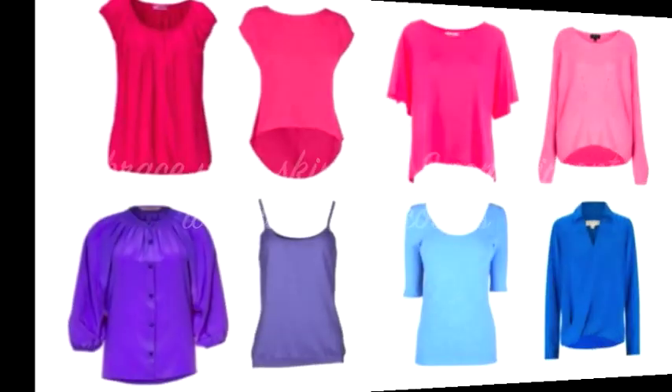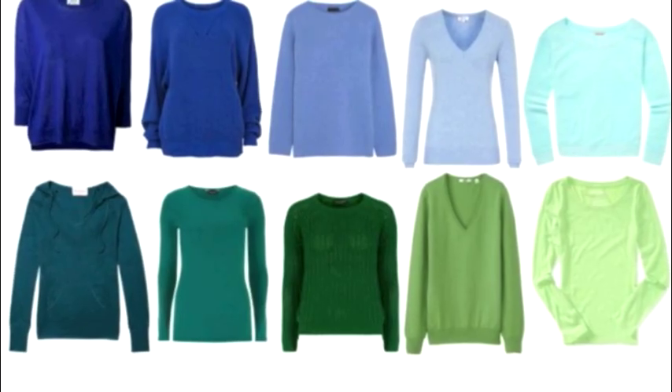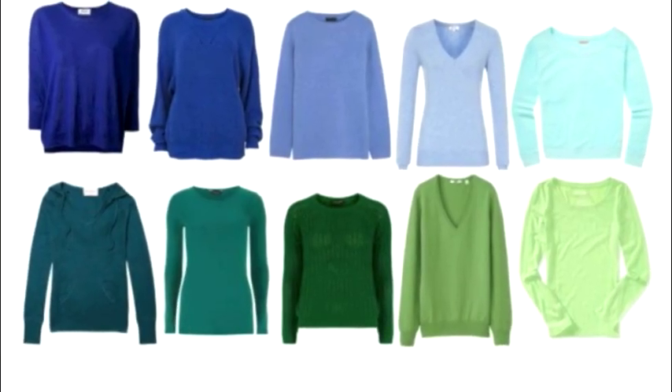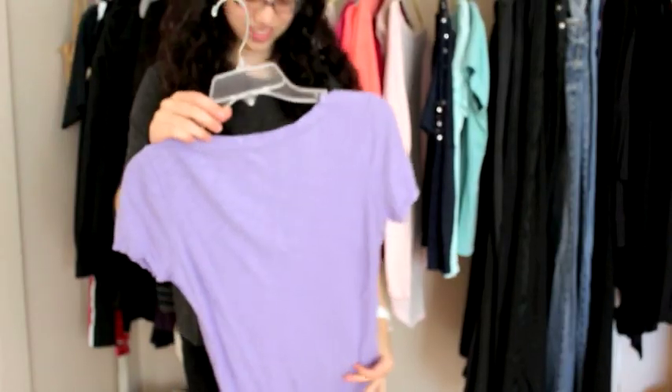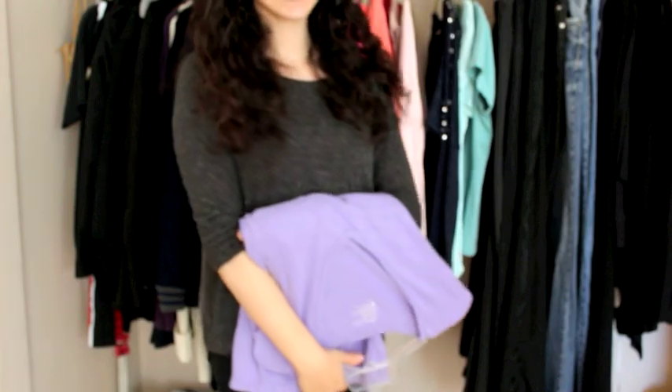I hope this video has been helpful to you in finding out which colors best complement your beautiful skin tone. I put more examples of colors that will flatter your tone on Polyvore — the link for that will be below if you would like to check it out. Thank you so much for watching and have a beautiful day!